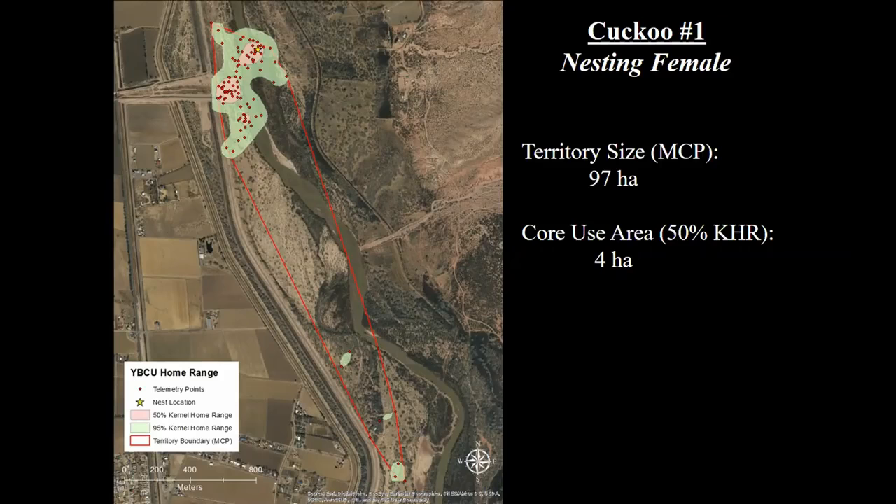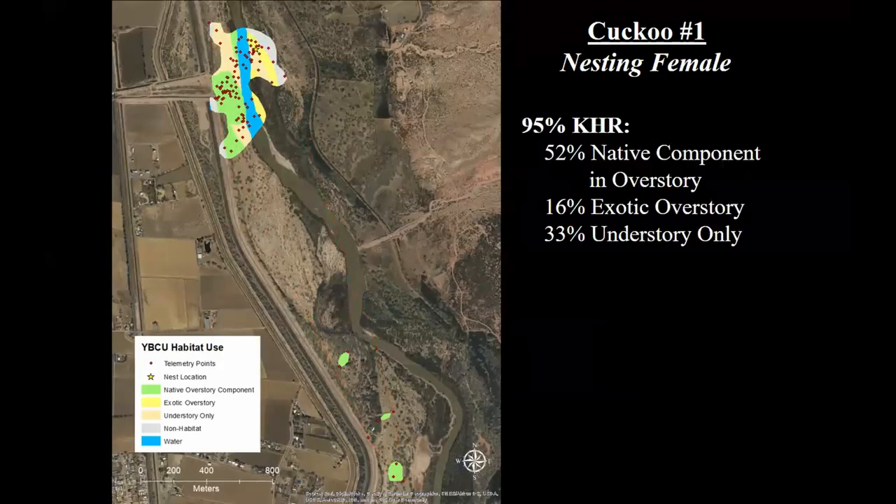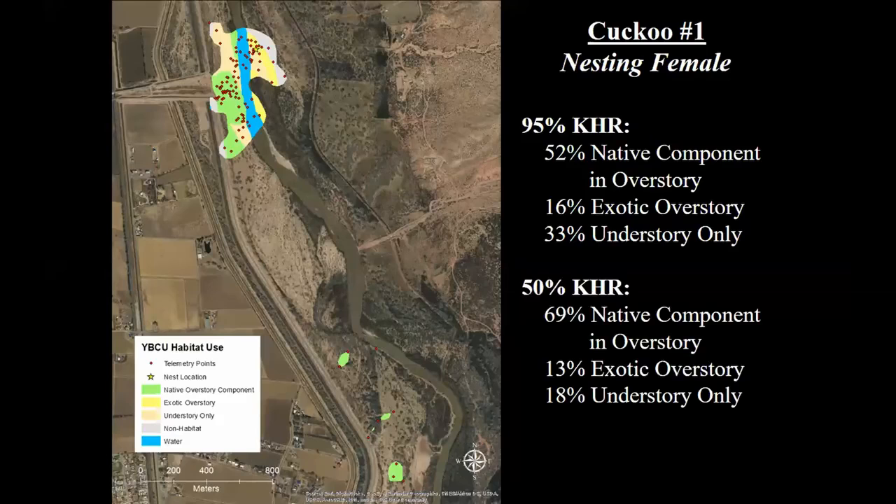We can overlay this home range data with vegetation mapping data to get an idea of habitat composition. For this individual, the 95 percent kernel home range — the area that includes both nesting and foraging habitat — was over 50 percent native overstory vegetation, which corresponds to the bright green in the map. About a third of it was understory only, much of which is upland vegetation used for foraging. The core use area was 69 percent native overstory vegetation.